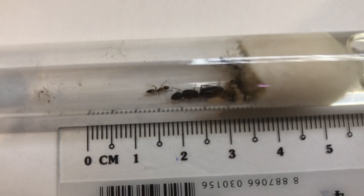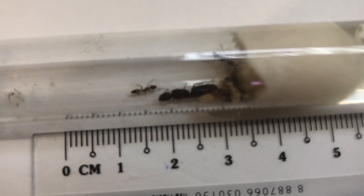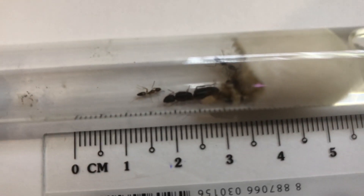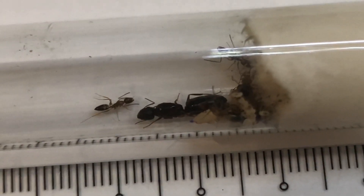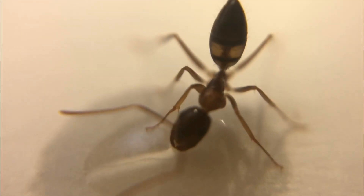The queens are about 11 millimeters and possess a dark brown color and a large thorax, while the workers are about 4-6 millimeters with a light brown color and two dots on their gasters.